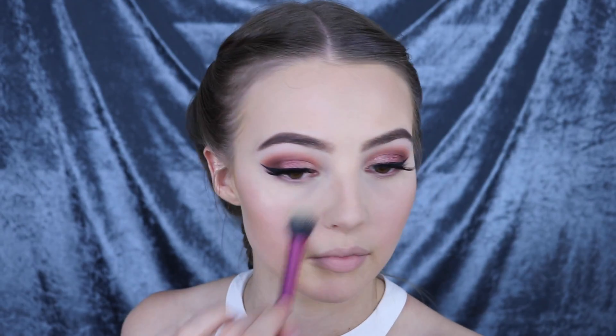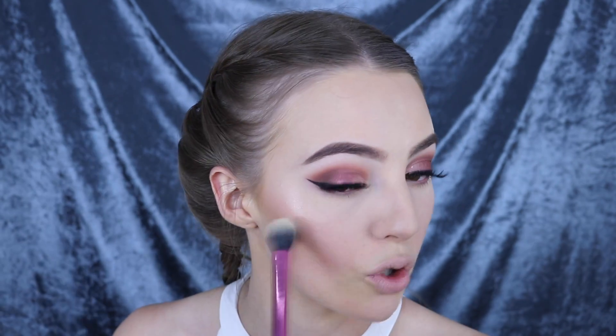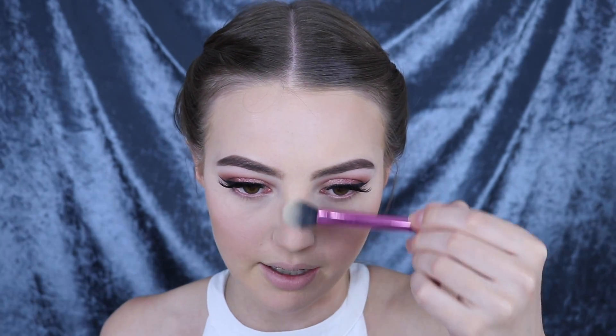Now I'm going to go in with that banana shade and just use that to brighten up under the eyes a little bit. You probably won't be able to see too much of a brightening effect on me at the moment because I am so pale, but the other day I had a bit of a tan on and I used this shade and it was amazing.